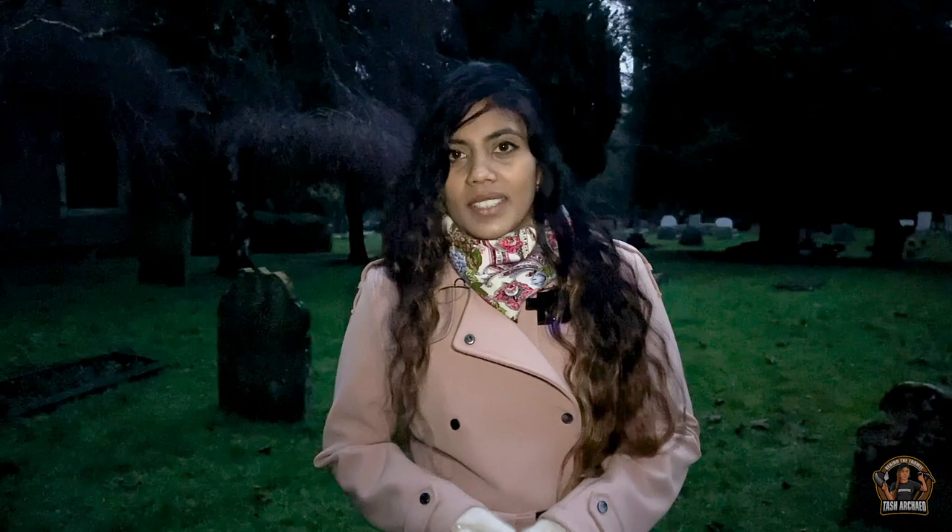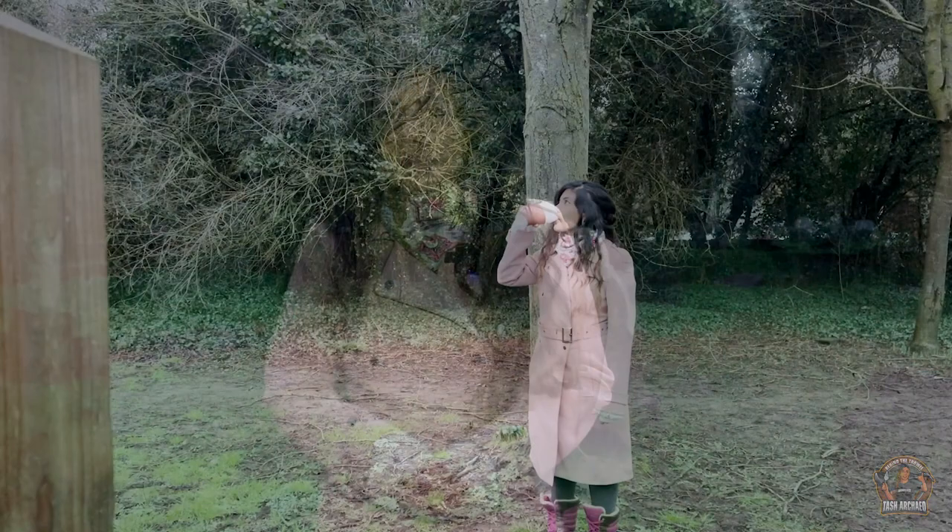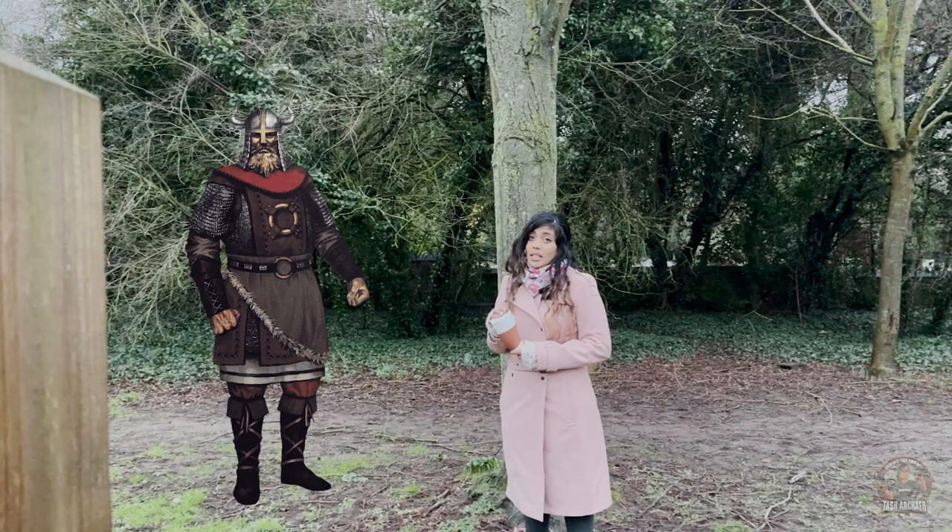Due to the acidic soil the body decomposed, however the artefacts were intact. Mound 2, which was excavated a year prior in 1937, revealed the remains of a cremated burial — so they initially thought it was a Viking burial. But they were wrong.